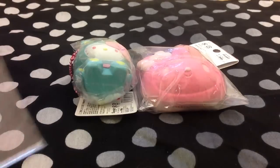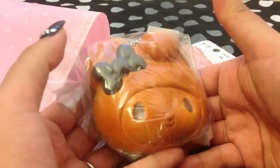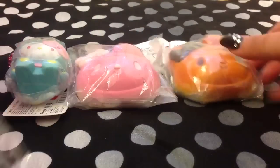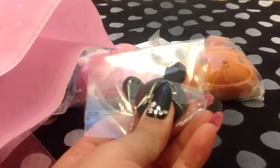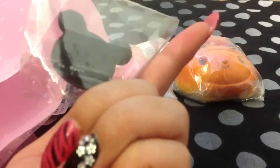Next, we traded for this brown My Melody head, with the tag. Next, we traded for this rare Bear School Squishy. This is really cute, so I like it.